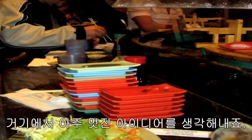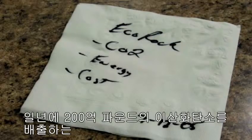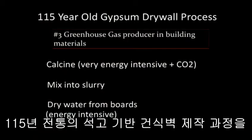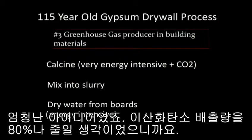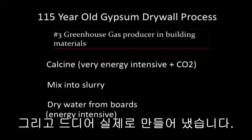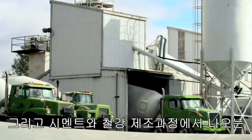So we ran off to a sushi bar. And at that sushi bar, we came up with a great idea. It was something called EcoRock. We said we could redesign the 115-year-old chips and drywall process that generates 20 billion pounds of CO2 a year. It was a big idea. We wanted to reduce that by 80%, which is exactly what we've done. We started R&D in 2006.